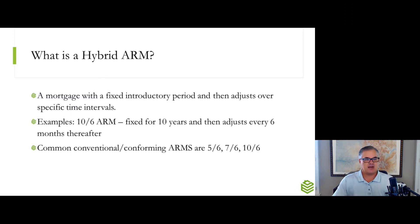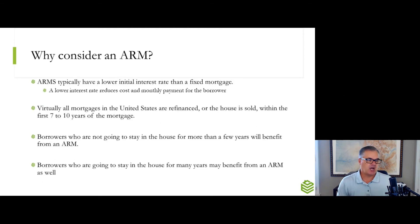So, let's start easy — what is a hybrid ARM? It's a mortgage that has a fixed introductory period and then adjusts over specific time intervals. For example, a 10-6 ARM, which you'll hear quoted in the marketplace right now, would be fixed for 10 years and then every six months thereafter it's going to adjust. Conventional conforming hybrid ARMs you'll hear in the marketplace could be a 5-6, a 7-6, or a 10-6. So a 7-6 hybrid ARM would be fixed for seven years and then adjust every six months thereafter.